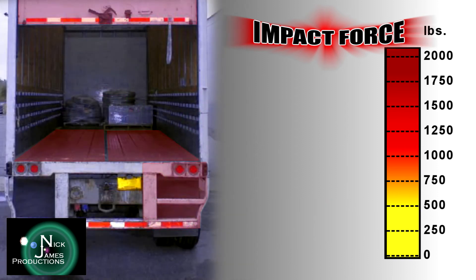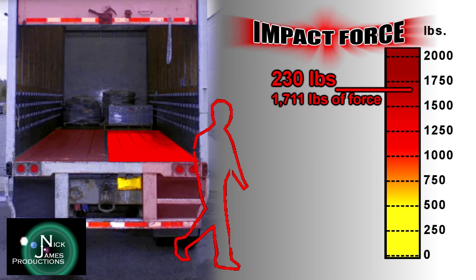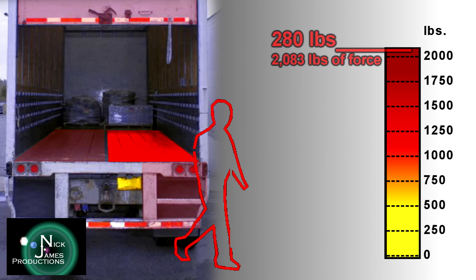Injuries from impact forces while exiting a dry van trailer without using proper three points of contact technique can and do result. Jumping directly from the trailer at a height of 48 inches is just like jumping directly from the cab. A person weighing 180 pounds would hit the ground with an impact of 1,339 pounds; a person of 230 pounds would land with 1,711 pounds of force; and one weighing 280 pounds creates a force of 2,083 pounds. Serious injuries from this height can also occur from a slippery or icy surface.